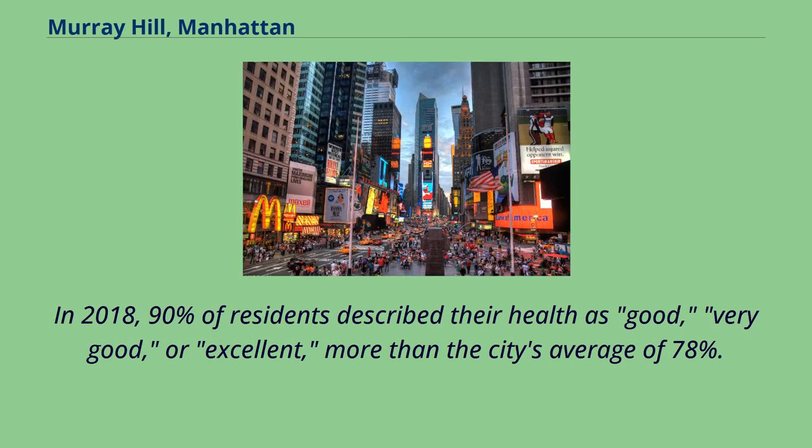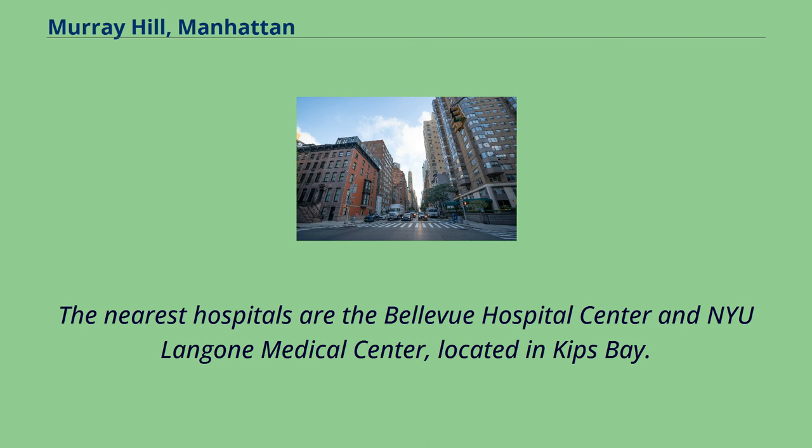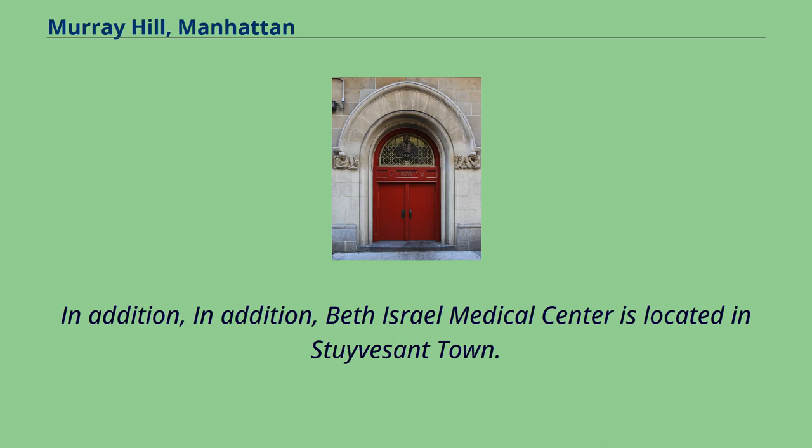In 2018, 90% of residents describe their health as good, very good, or excellent, more than the city's average of 78%. For every supermarket in Murray Hill and Stuyvesant Town, there are 7 bodegas. The nearest hospitals are the Bellevue Hospital Center and NYU Langone Medical Center, located in Kips Bay. Beth Israel Medical Center is located in Stuyvesant Town.